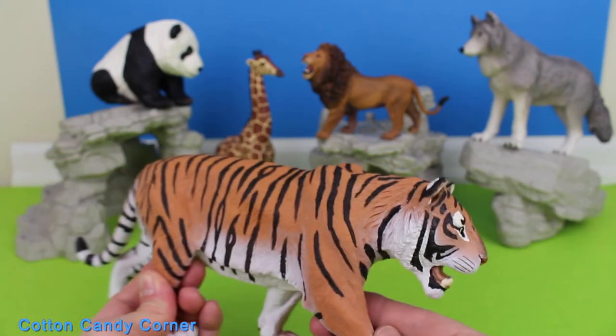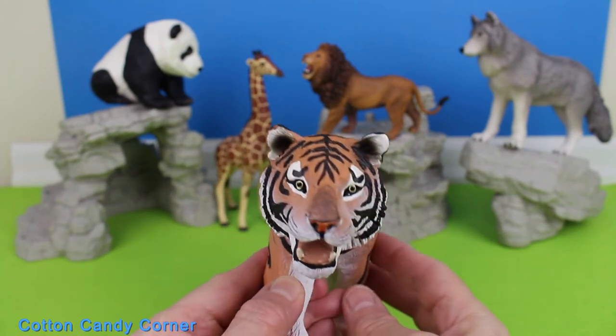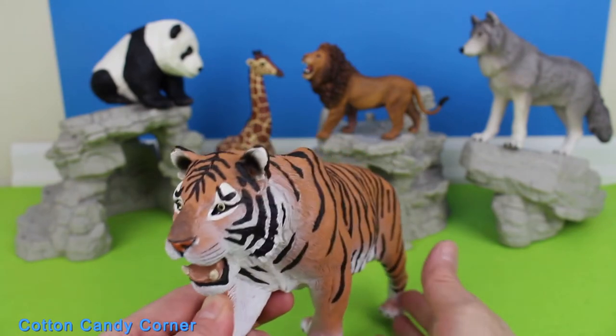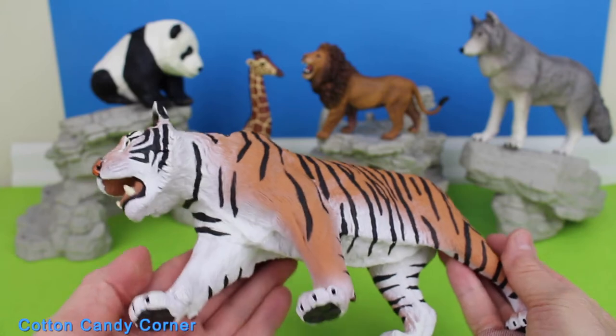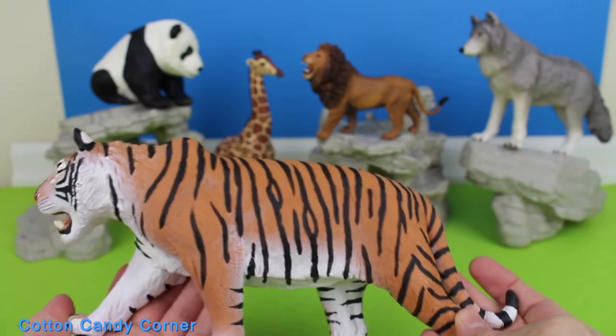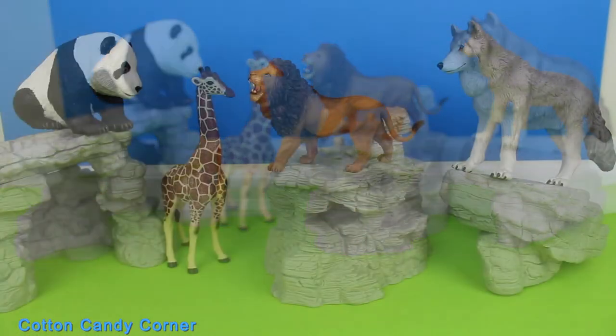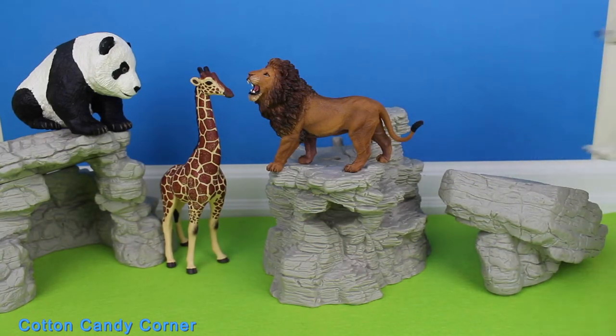Tiger claws are up to 10 centimeters in length. Their paws have four claws and one specialized claw called a dew claw. The dew claw is located farther back on the foot and does not touch the ground when walking. Subscribe to Cotton Candy Corner and turn on notifications.